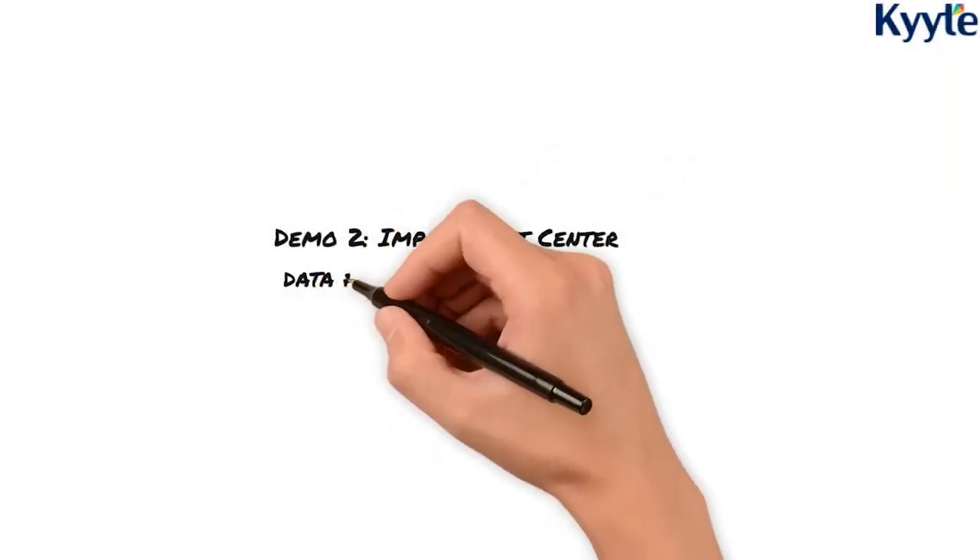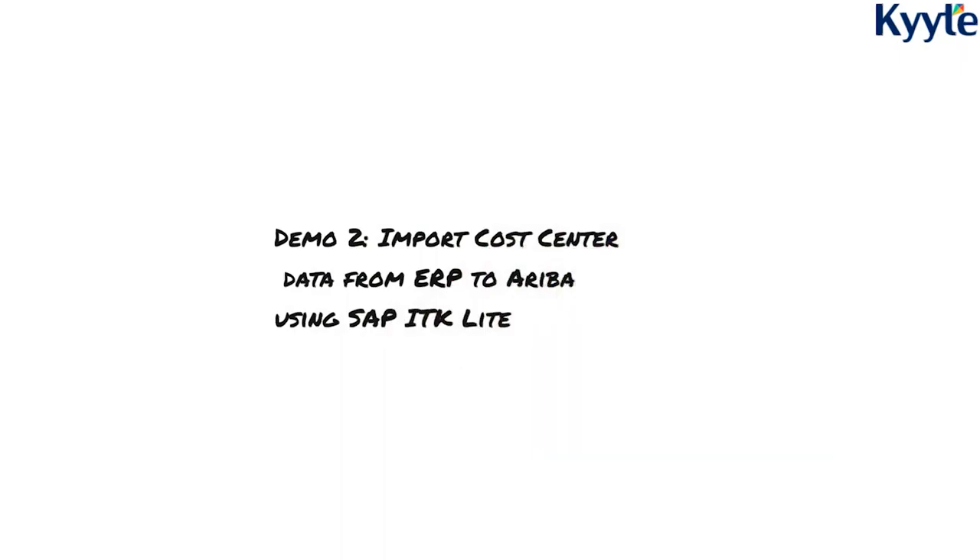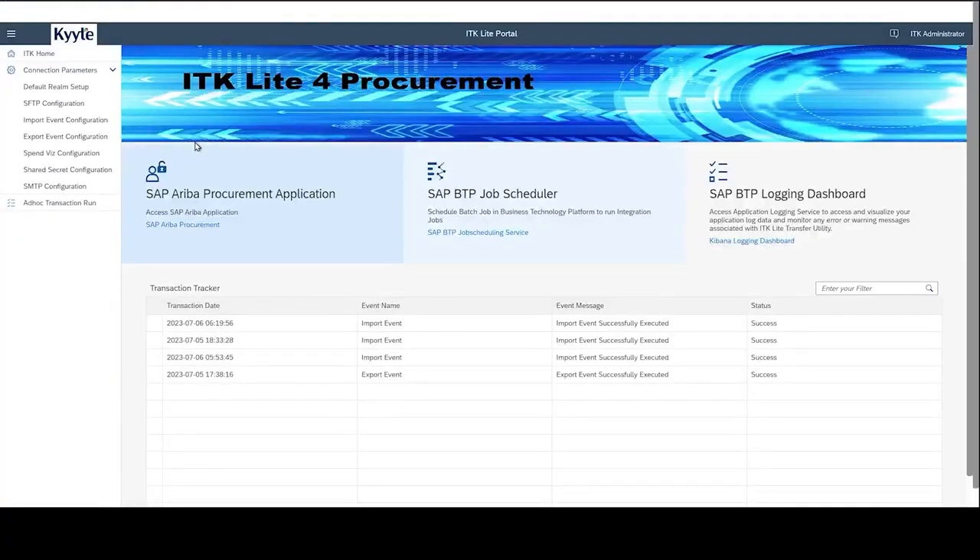We will now demo the master data upload to Ariba using SAP ITK Lite. This is the main page of SAP ITK Lite for procurement. You can access Ariba buying, BTP job scheduler, and logging dashboard. You are also able to see the transaction tracker below, which lists the recent transactions that were executed and their status. For any ad hoc run outside of the scheduled job, you can run using the ad hoc transaction run.